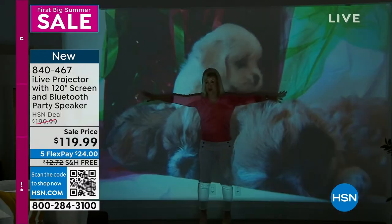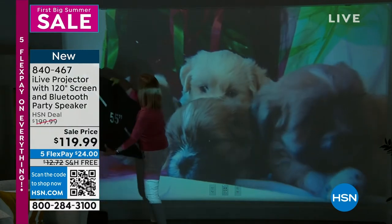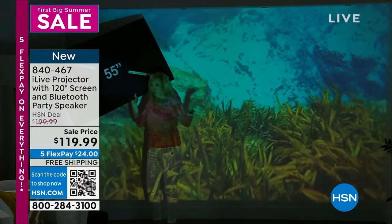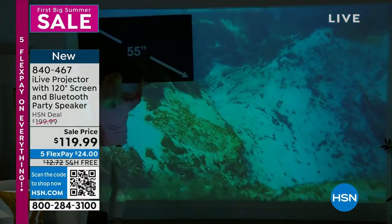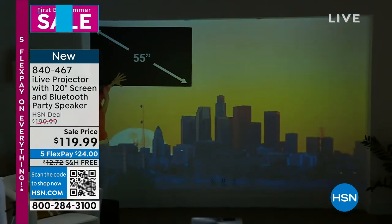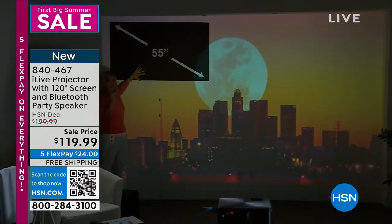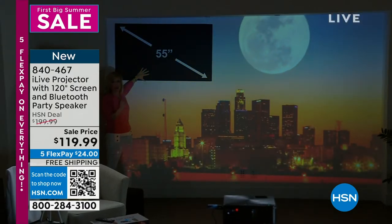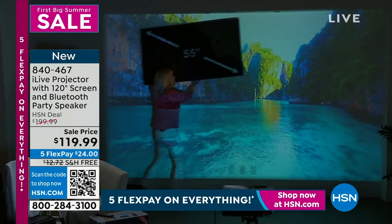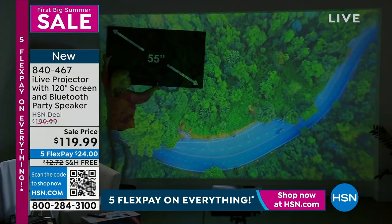To give you an idea of the size — we all know a 55-inch TV is huge, right? Think about this in your backyard. This turns any space into a full-blown entertainment center. This model is brand new — first time we've ever done it. We measured and you can fit about nine of these 55-inch TVs on the side of your house.